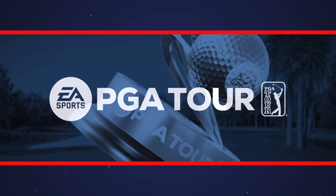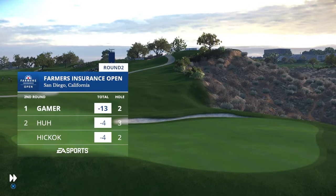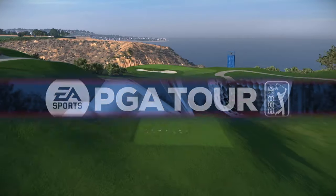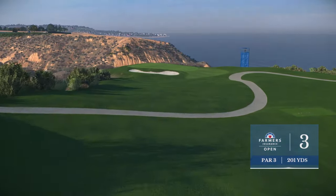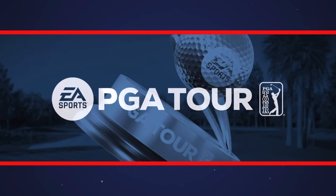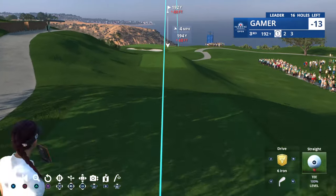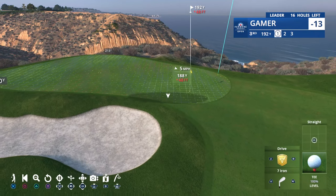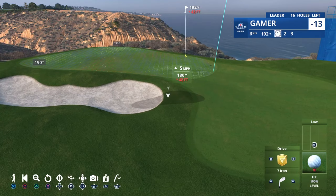She'll get it to 13 under. This is one of the prettiest par threes you will ever see with the Pacific Ocean as a backdrop. You don't want to gaze at it too long, because this better-than-200-yard shot demands every bit of your focus and attention. This is a good one.